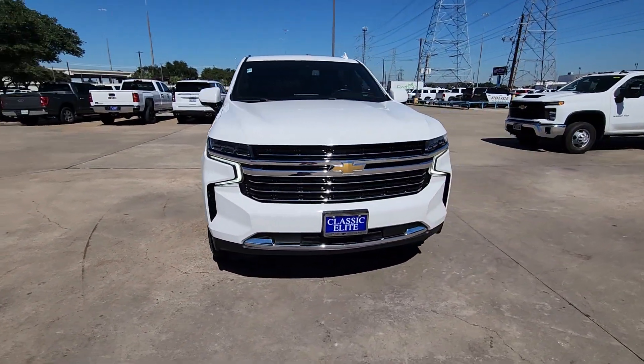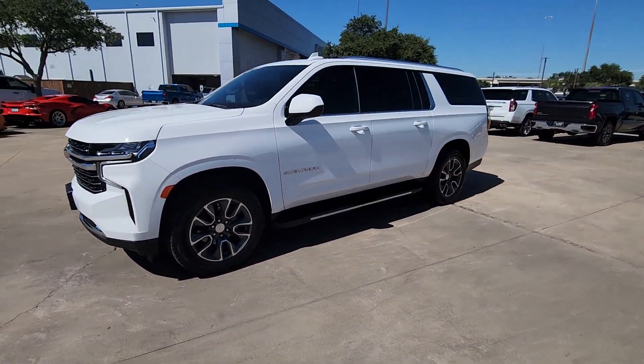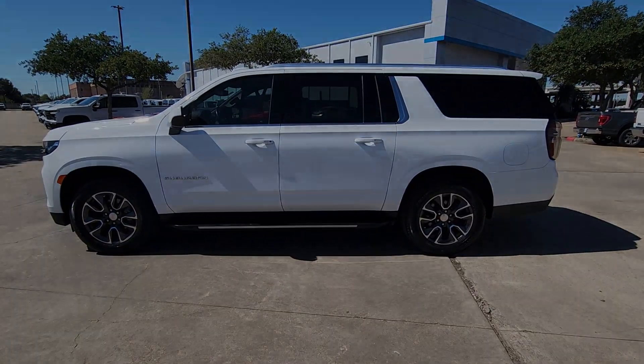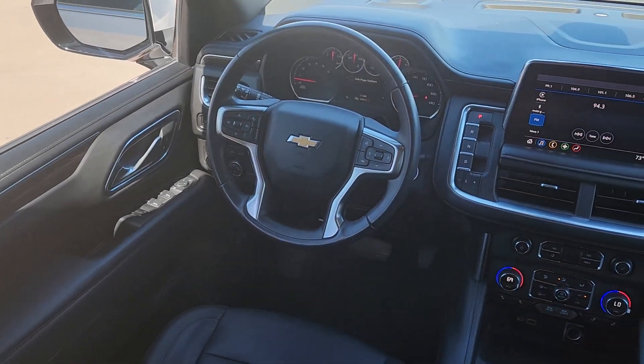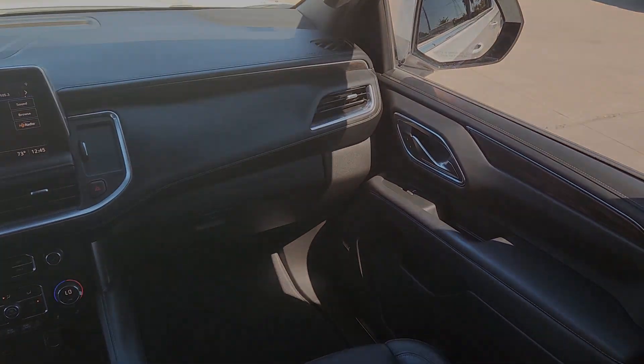The following are some of this vehicle's highlighted options: Apple CarPlay and/or Android Auto, keyless entry, hands-free liftgate, heated driver's seat, satellite radio, premium sound system, power liftgate, heated mirrors, remote engine start, and power passenger seat.